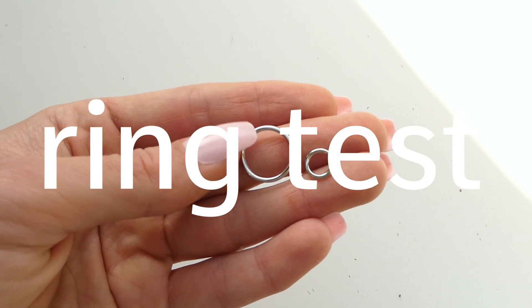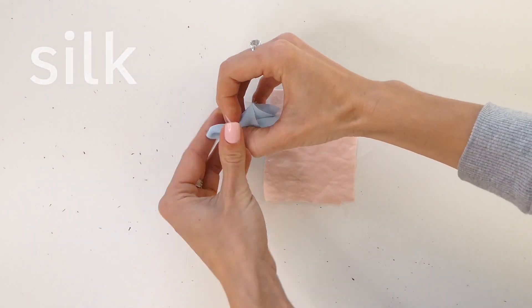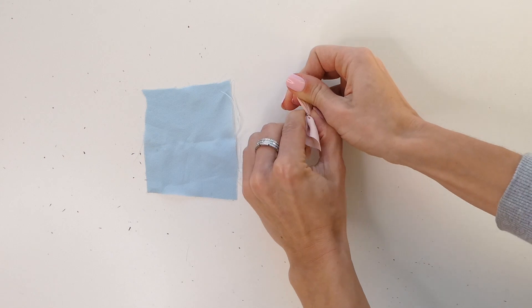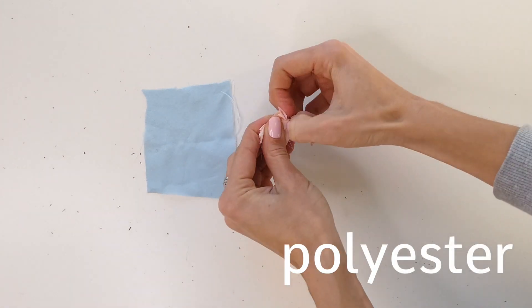The third test is the ring test. Taking these two same size squares, the blue silk fits through seamlessly when pushed through the loop. The polyester, on the other hand, has difficulties and is not able to push through.